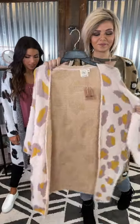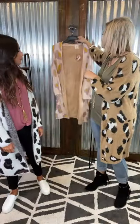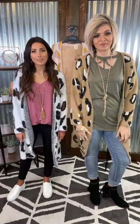Super feminine, so gorgeous on. You can dress these up or keep them casual. They are true to size — I'm in my normal size medium/large and I'm wearing a size small. So grab one today!